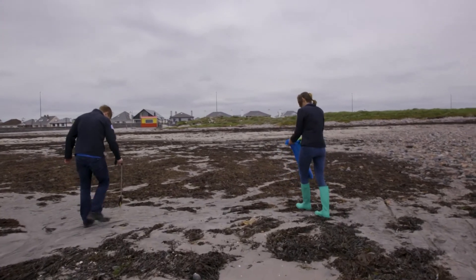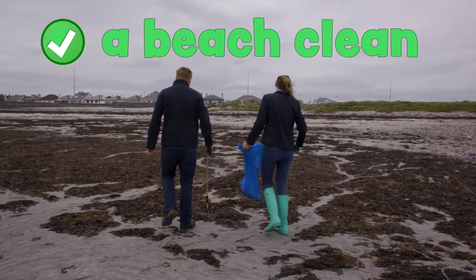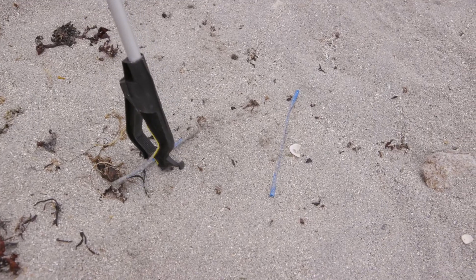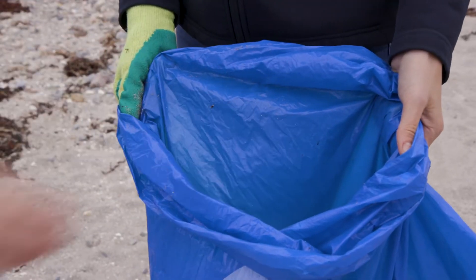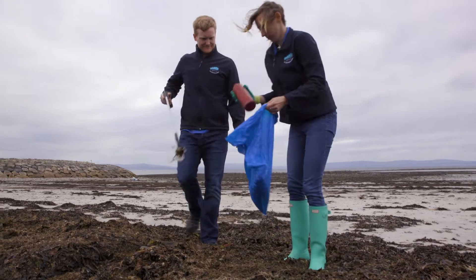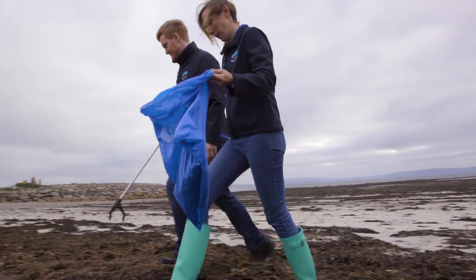Something you can do for the beach and the ocean that really helps is a beach clean. These can come in lots of different forms — large organised events with loads of people scouring the beach and collecting as much litter as possible, or something as simple as a quick two-minute clean when you're down for a swim or doing a bit of rock pooling. That litter, when you take it away and put it in a bin, means it doesn't get into the ocean and won't hurt any of the animals or damage the environment.